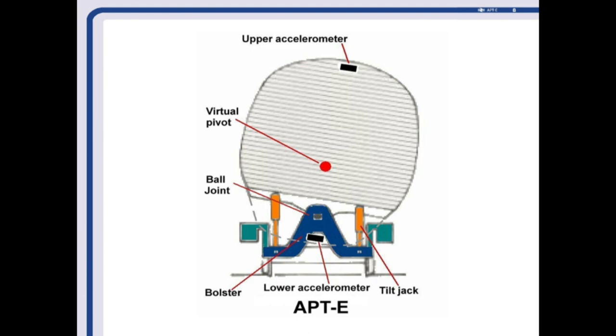The pivot point was designed to be at the height of your hips when sitting down, which automatically gave you a tough time if you were standing up because your sensors were up higher. The accelerometers measured the sideways force of the train — one at the top and one at the bottom — working through the electronics. The tilt jacks were vertically mounted: on one side one pushed and the other pulled, with two at each end.